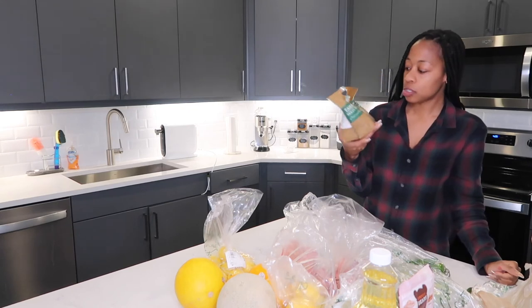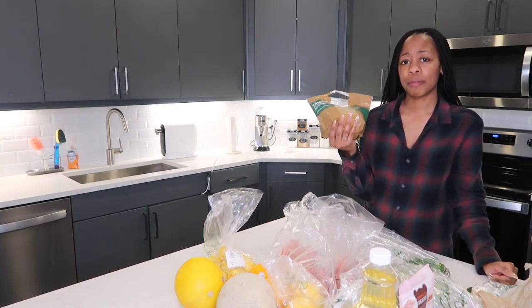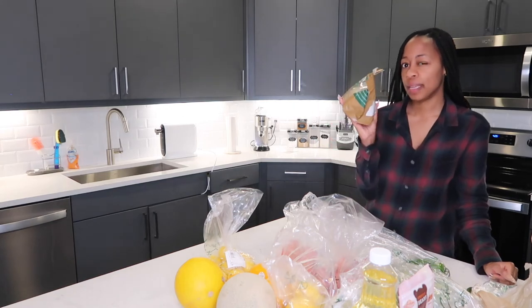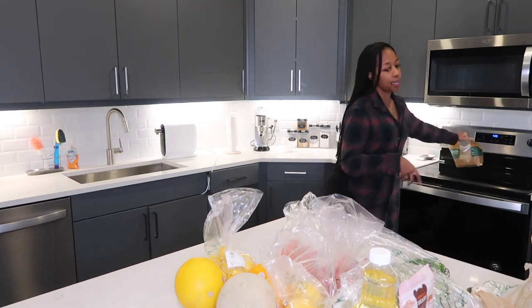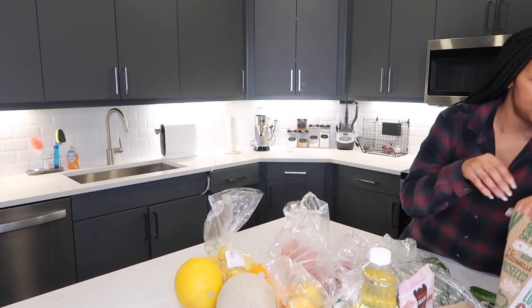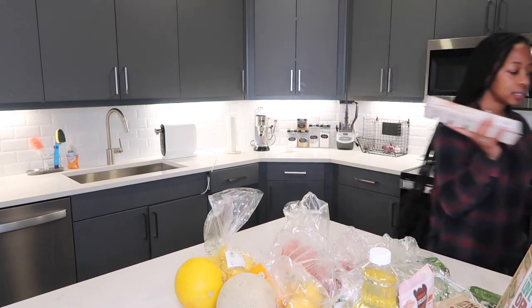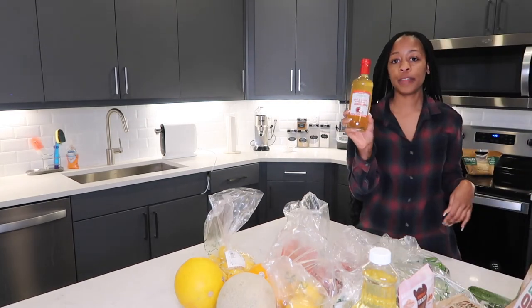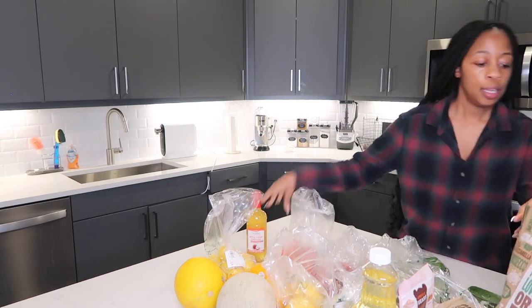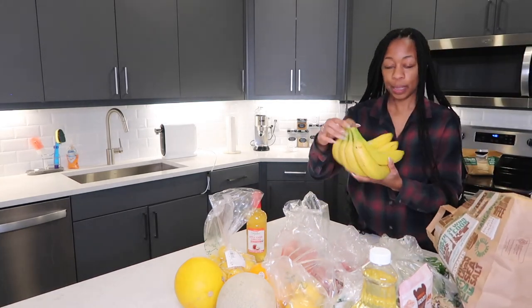I got some already-made tamales from Central Market — they have really good tamales. I'm hungry right now, haven't eaten today, so I'm gonna eat those when I'm done. We got eggs for the seafood boil and breakfast, apple cider vinegar with the mother to cook with, and bananas.